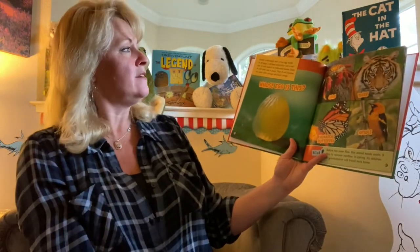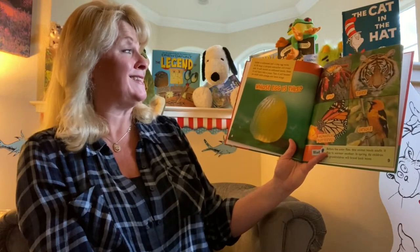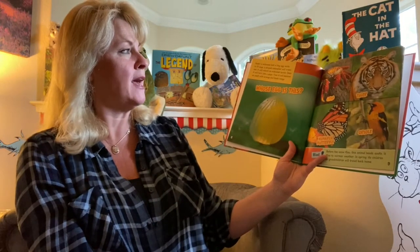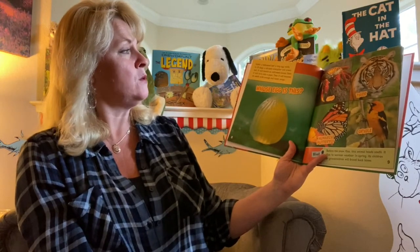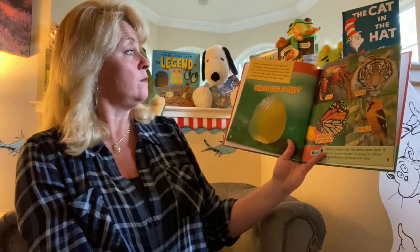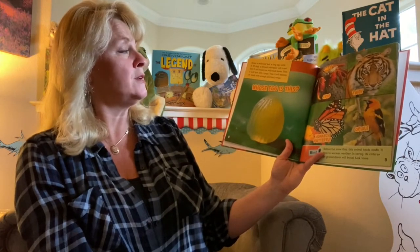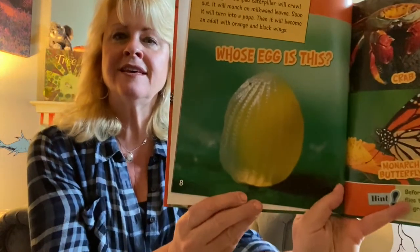Here's the next one. Under a milkweed leaf, a tiny egg waits. In 10 days, a striped caterpillar will crawl out. It will munch on milkweed leaves. Soon it will turn into a pupa. Then it will become an adult with orange and black wings. Whose egg is this?